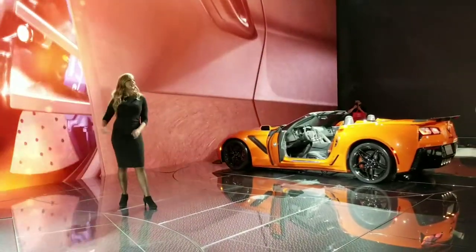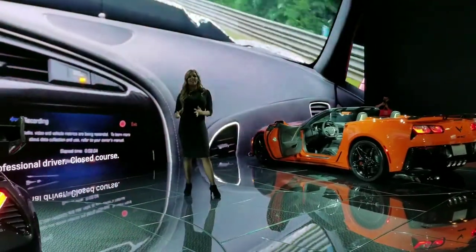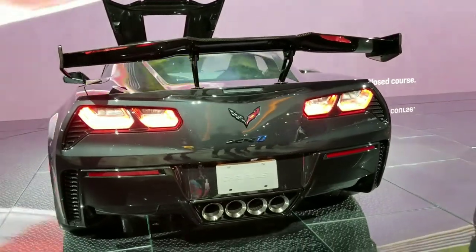Check out this carbon fiber front splitter. It gives the ZR1 its wider stance, while the carbon fiber venting channels airflow through, providing advanced cooling through five additional radiators, transmission, and differential modules — which is a must for track days.